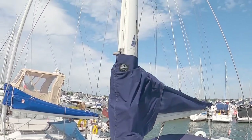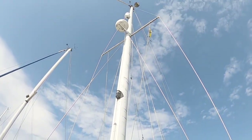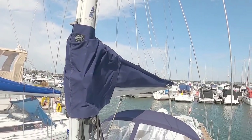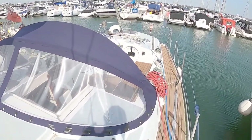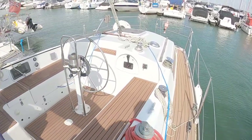All of the rigging has been recently re-wired. We've got a conventional mainsail. This boat was built in 1983, but current and past owners have spent quite a lot of money and effort keeping it up to date.